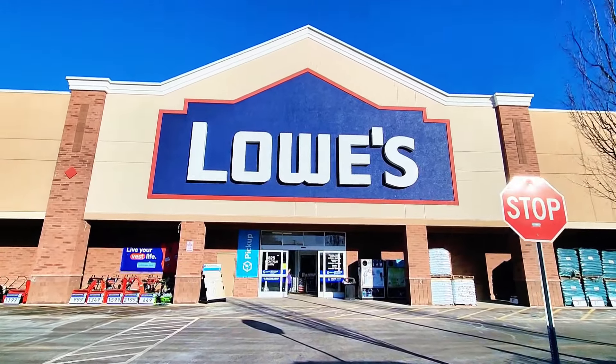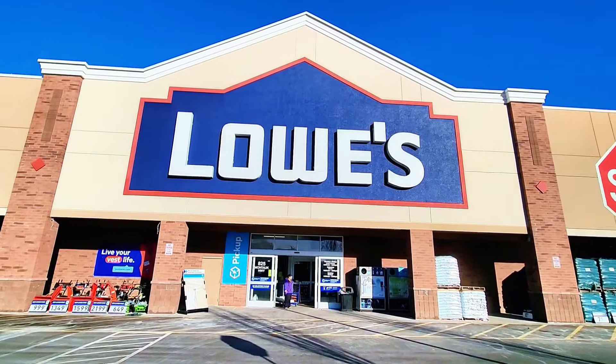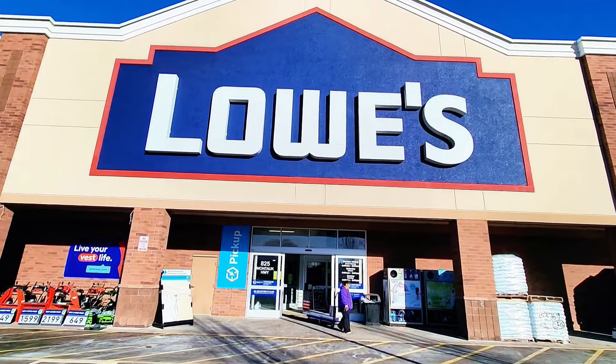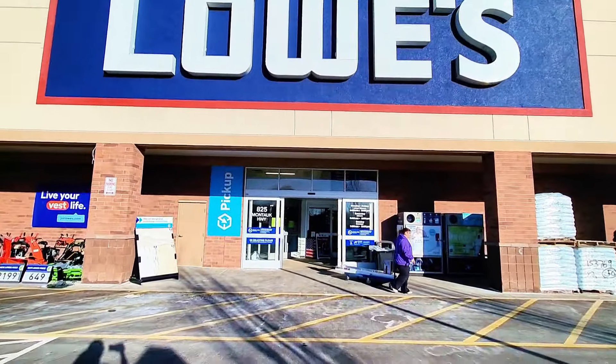Hey guys, welcome back to my channel. Today I'm gonna check out Lowe's. We're gonna go inside the store and see if there are any sales on tools and also if they have any yellow tags, so let's go inside and find out.